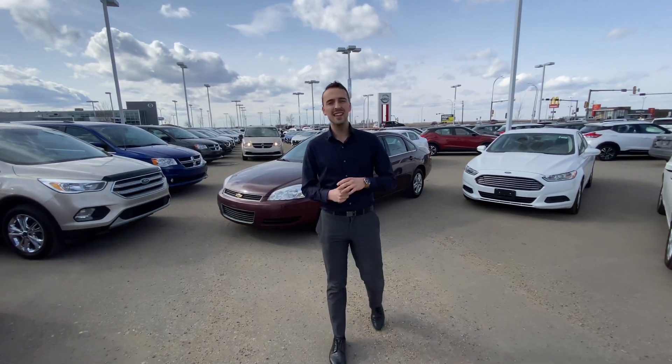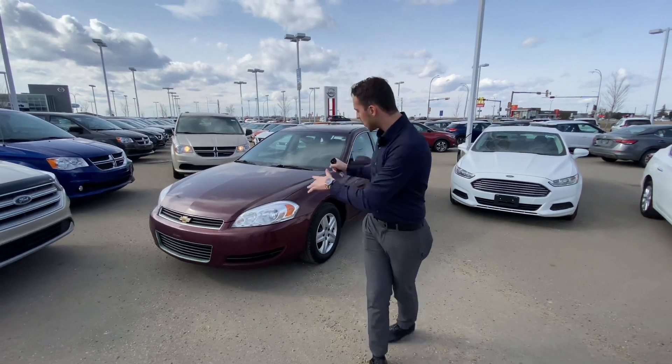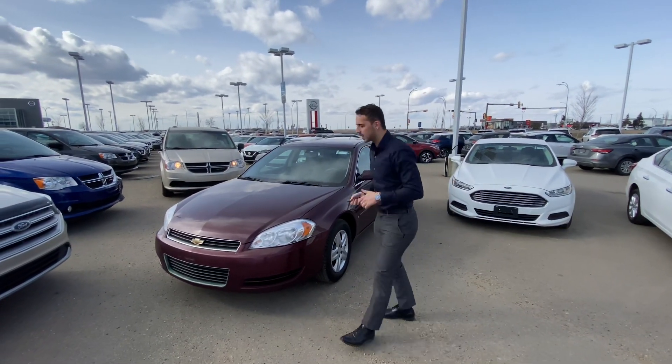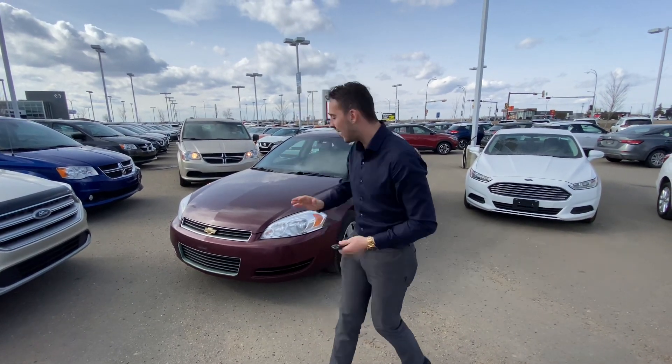Hello Mona, it's Austin here with LA Nissan. I just wanted to step in front of the camera and reach out to show you the perfect option for your daughter. Behind me is our 2009 Chevrolet Impala.